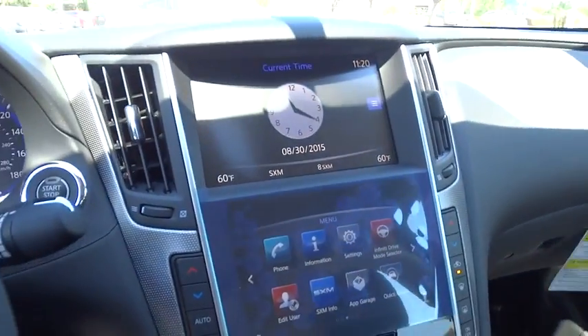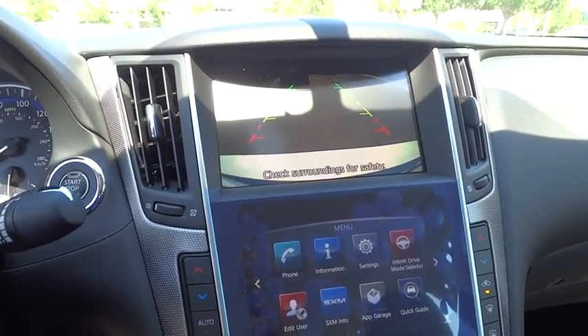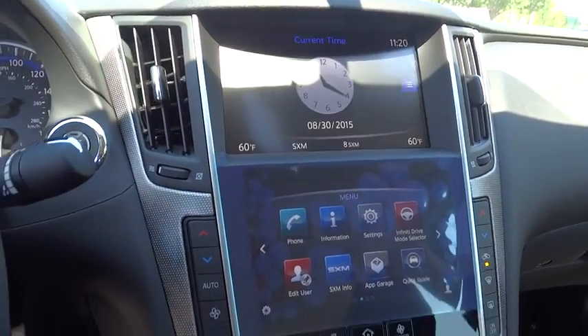Leather-wrapped steering wheel. Bluetooth. Driver airbag. Adjustable steering wheel. Power steering. Cruise control. Aluminum wheels. Floor mats. Four-wheel disc brakes.